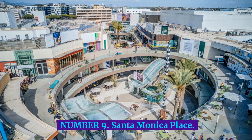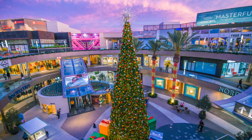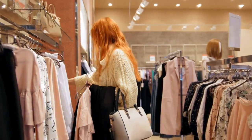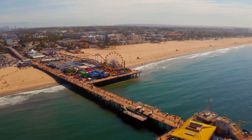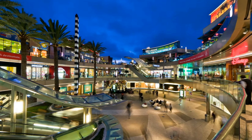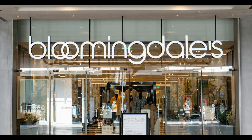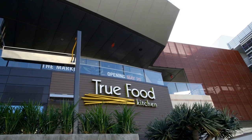Number 9: Santa Monica Place. Set on the more commercial side of Santa Monica, at the promenade's southern end, is the revamped Santa Monica Place Shopping Center — just two blocks from the beach and the Santa Monica Pier. The mall attracts many tourists looking for a quintessential L.A. shopping experience. Major retail outlets like Bloomingdale's and Nordstrom sit alongside the very L.A. eatery True Food Kitchen.